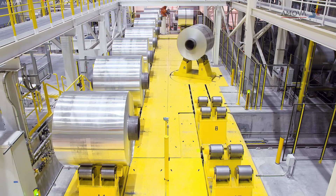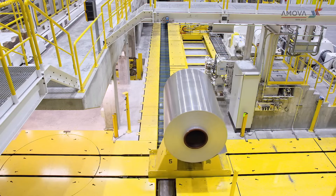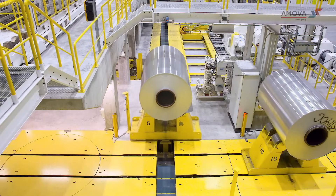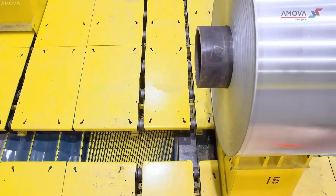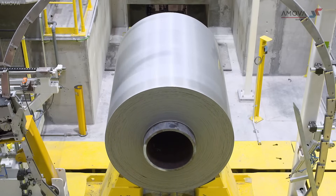It provides highly flexible and extremely gentle handling for sensitive aluminum materials, minimizing mechanical stress and preserving surface quality. As a cost-effective solution, it allows seamless integration between multiple processing lines and intermediate storage, optimizing productivity and inventory control across the facility.